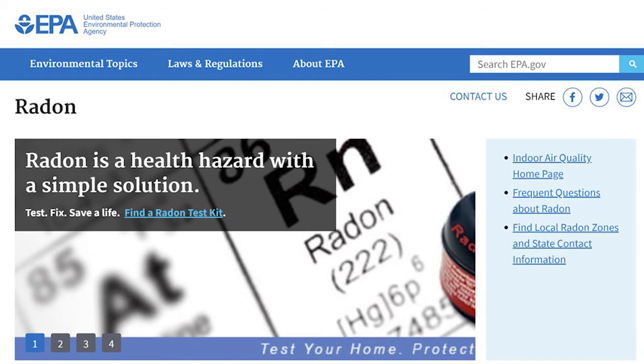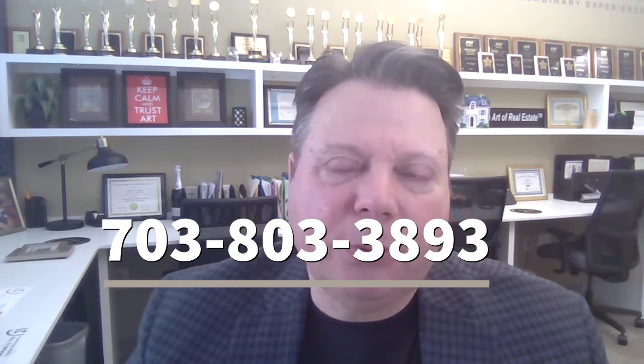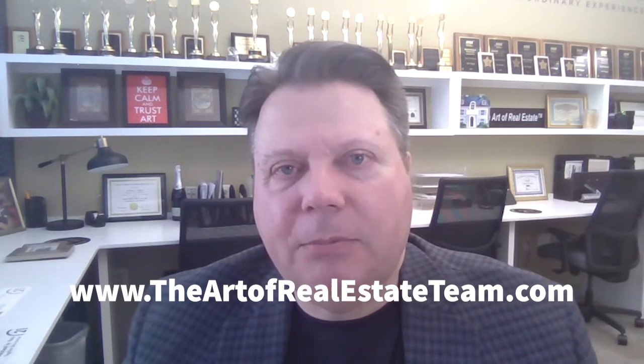If you have any further questions on this, I would recommend that you go to the EPA's website for more information on radon specifically. If we can answer questions for you — how we treat that in our local sales contract or our own experience with it — we're happy to do so. You can reach us at 703-803-3893, or look us up on the web at theartofrealestateteam.com.